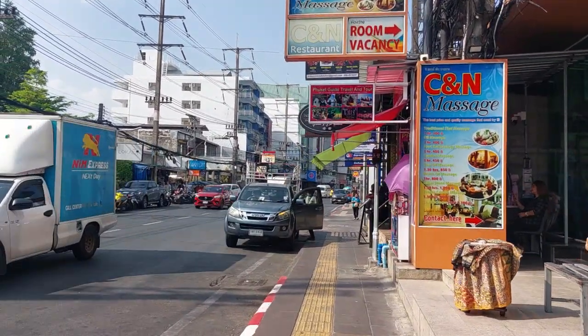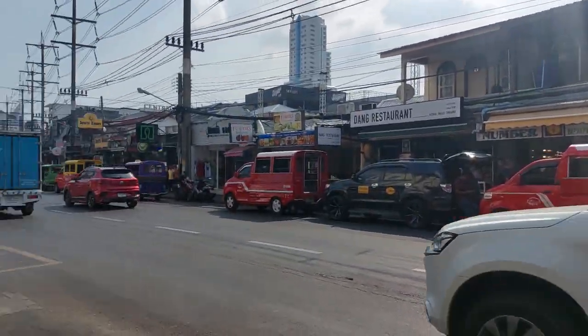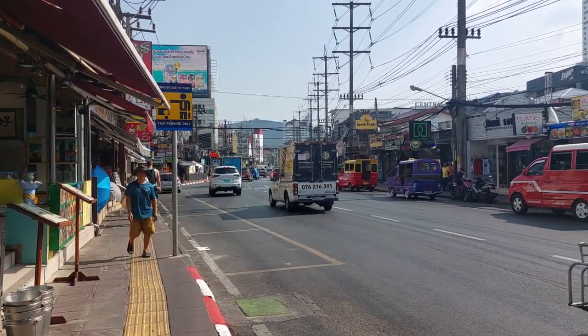This is the 200 Years Road. Number six is the one over there, and then Bangla Road is right there.